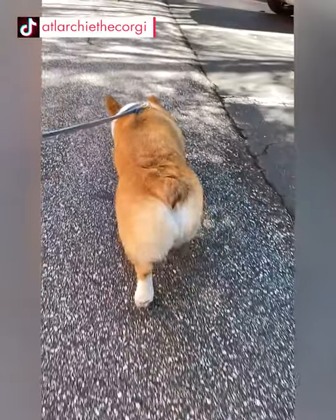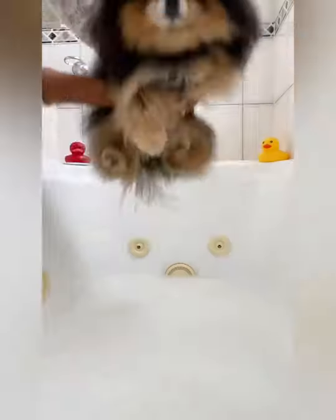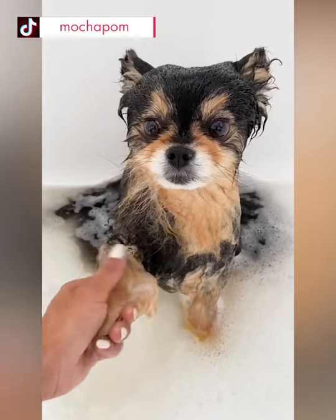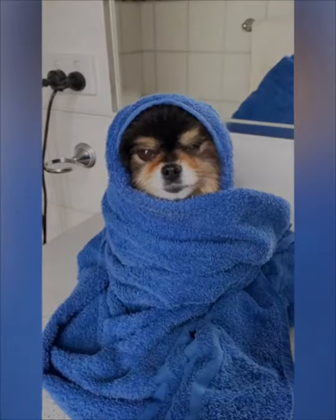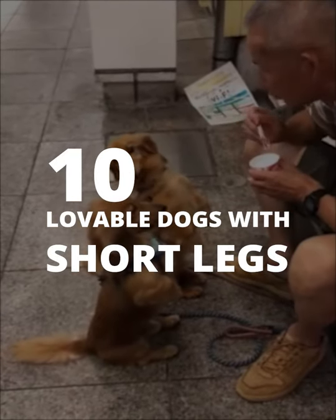Dogs come in all shapes and sizes, but there's something especially endearing about short-legged dogs. Sure, they may not rank as one of the fastest dog breeds, but the way they waddle across the room to get some snuggles from you is irresistible. So let's discover the top 10 lovable dogs with short legs right now.